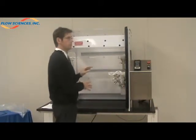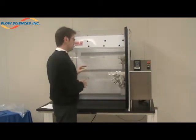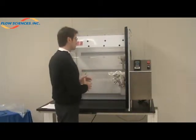It also allows us to truly understand the ergonomic interface by the operator, so that we know how they're going to work with this throughout the day or throughout the actual process.